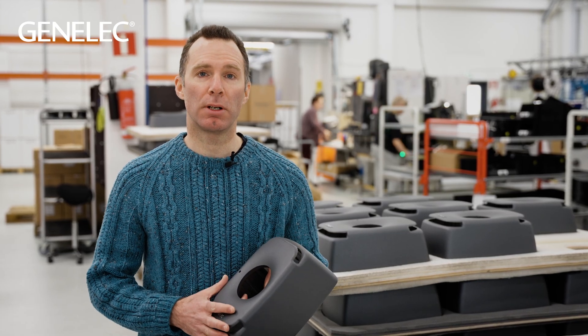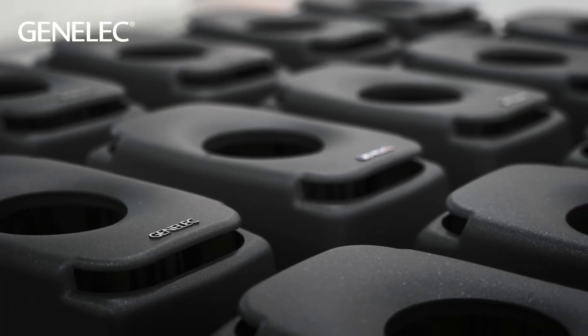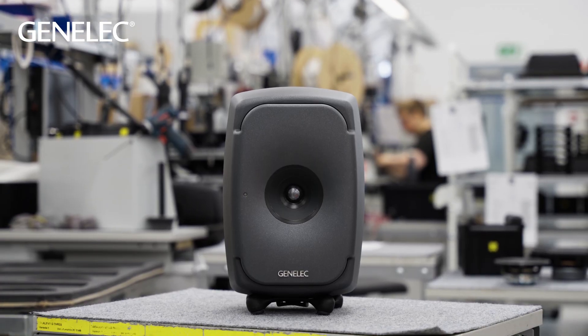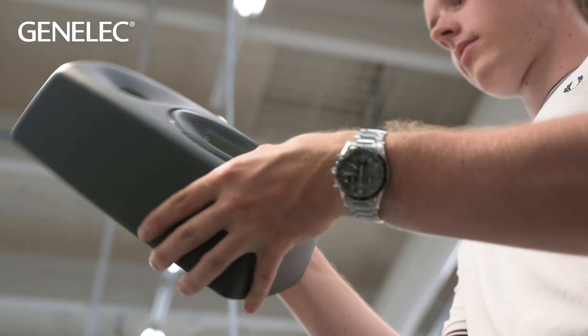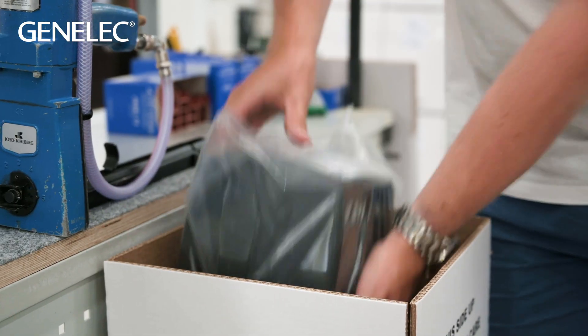Most of our beautiful and functional loudspeaker enclosures are cast from aluminium. In 2020, 97% of that was recycled material, requiring just 5% of the energy to produce compared to primary aluminium. It can of course eventually be recycled again when the loudspeaker reaches the end of its life cycle, as can other major parts of the loudspeaker and packaging.